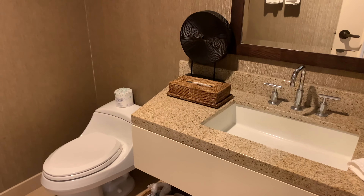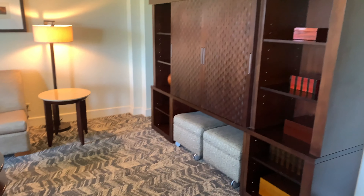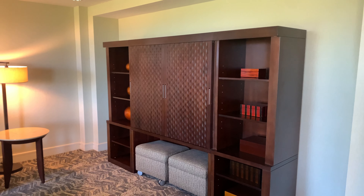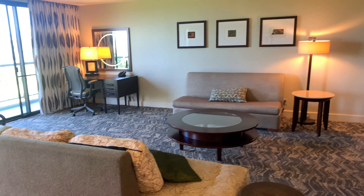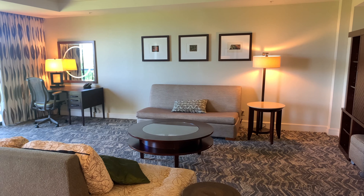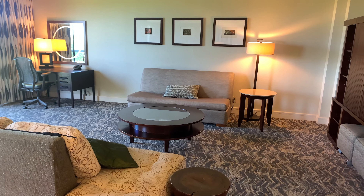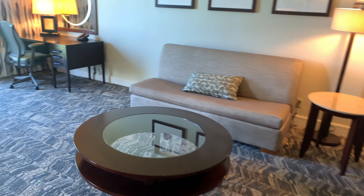The living area has two couches. The one on the right over there does open up to become a bed. The one on the left does not. In the center there's a table, and between them over here a large piece of furniture with the TV back behind it. Some configurations of this room apparently have extra beds in addition to the couch, but we were just two so we didn't need that.